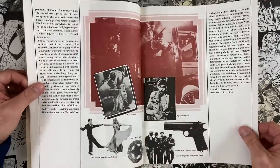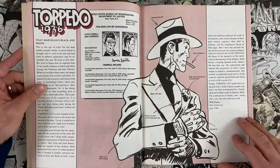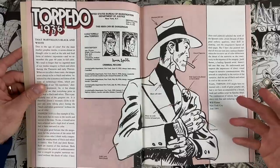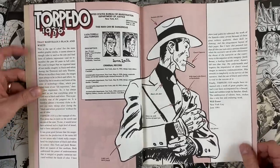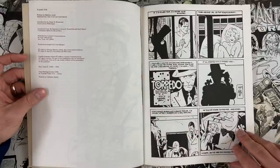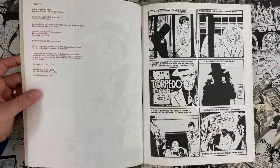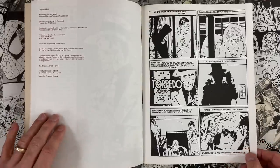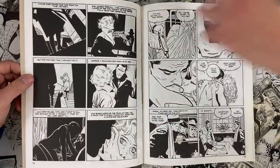Torpedo is a nickname for a hitman, and that's our main character. There's no hero in Torpedo, and I think that maybe drove Alex Toth away. It's a dark strip — violence against everybody, men and women. Torpedo is the title character but there's nothing heroic about him. He's a gangster, and in most of these strips he's killing somebody for money.